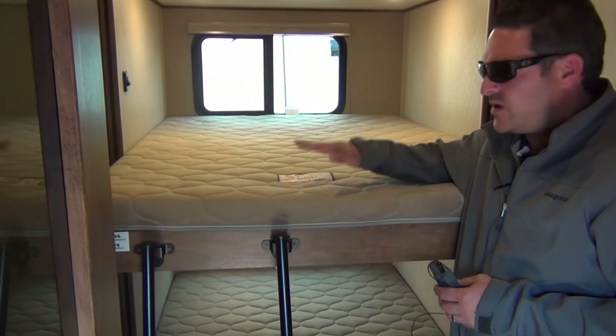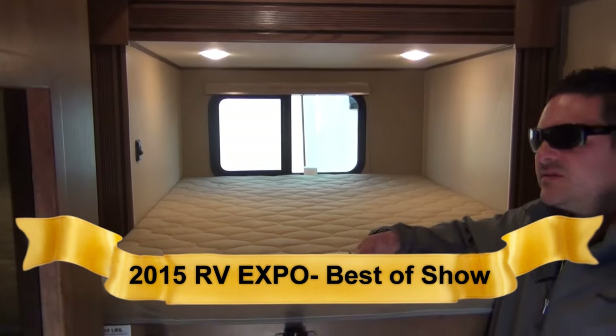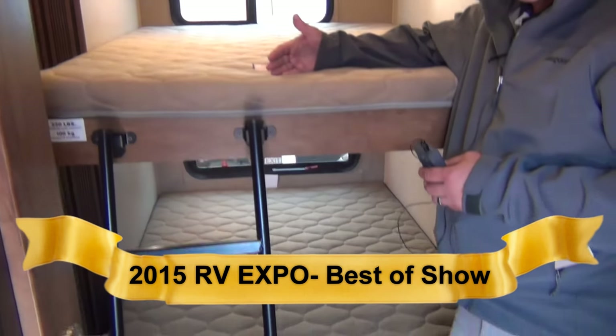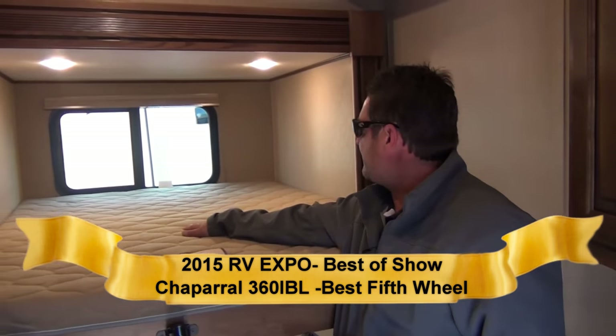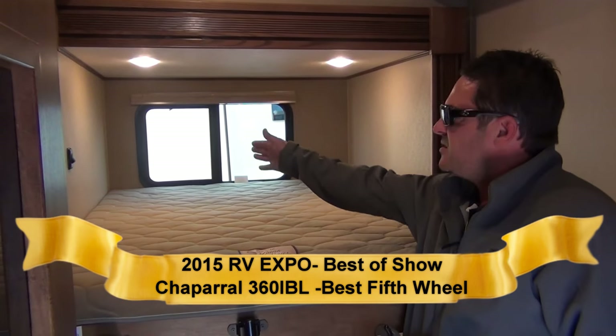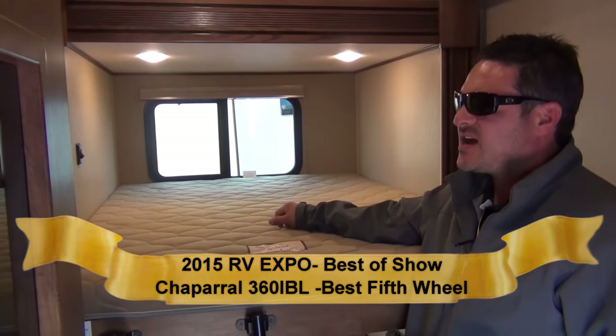Here we are in the mid bunk — one of the most versatile rooms. We've turned the bunkhouse industry upside down. Traditionally your bunks have always been in the back; now we've put them in the middle so you can get the entertaining area that campers want today. The bunks are 46 by 64 inches — a lot of room, even for bigger adults sleeping side by side.